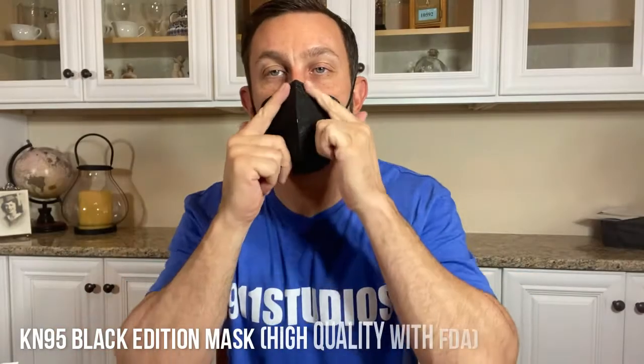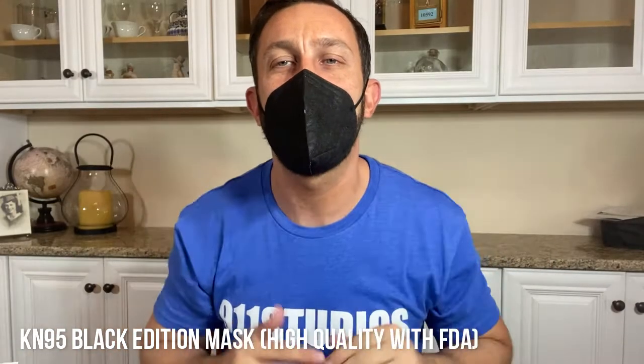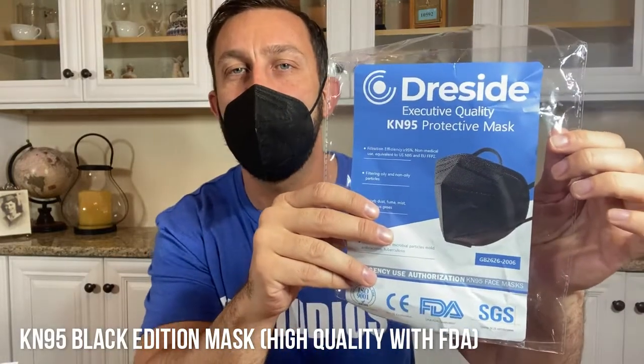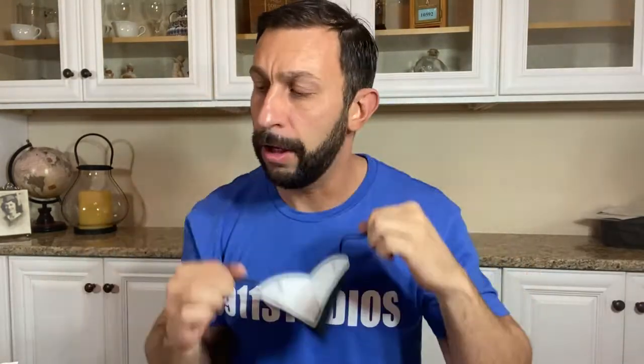Hey folks, I'm Adam from 911 Studios and today I've got a great set of products for you. This comes to us from Dreside — D-R-E-S-I-D-E. I've got masks, I've got all sorts of products that I can't wait to tell you about. These guys hooked us up with a ton of really cool merchandise, including these protective masks. So where do we start? Let's start with the apple cider vinegar.